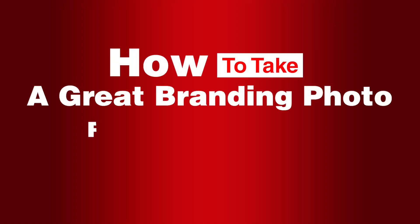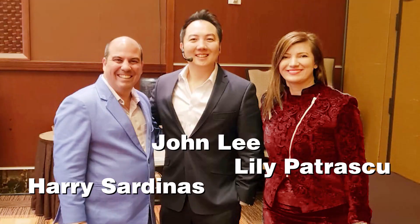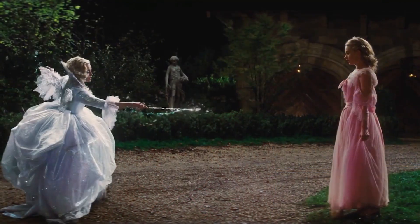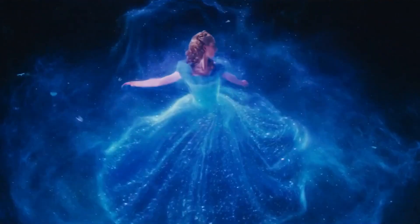Let's talk about how to take a great branding photo for your book cover, part of the how to write and publish a book in 90 days video. To take a really amazing branding photo, you need to know so many different elements. The very first thing is what colors are you going to wear? Are these colors in line with what you're already doing? Are these colors in line with the business you're going to be creating around the book?